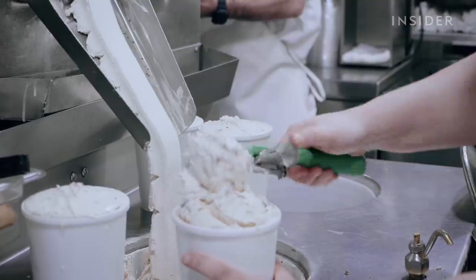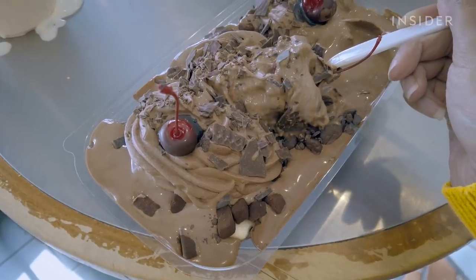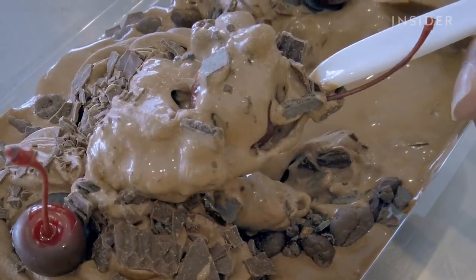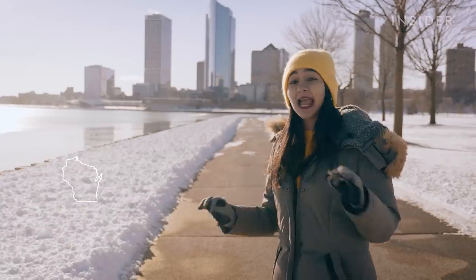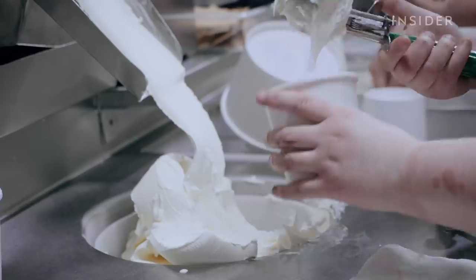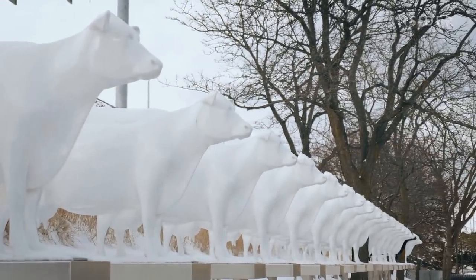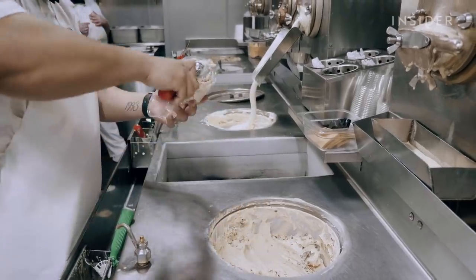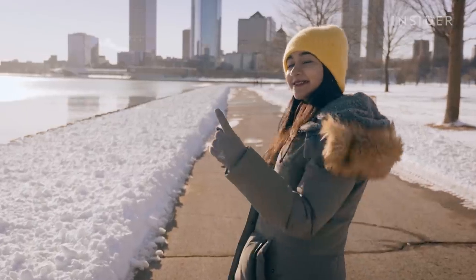We're here in Milwaukee, Wisconsin, home to the world's largest concentration of frozen custard shops. Frozen custard is not the same thing as ice cream — by law it has to have at least 10% butterfat and a lot more egg yolk. And because Wisconsin is home to dairy, lots of dairy, it is the perfect fit for frozen custard shops. Let's go see how frozen custard is made.